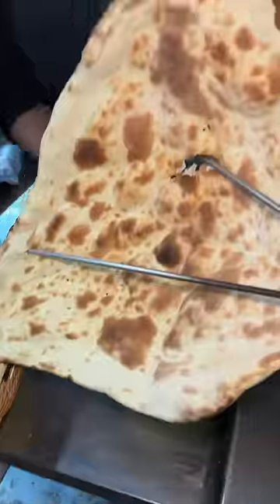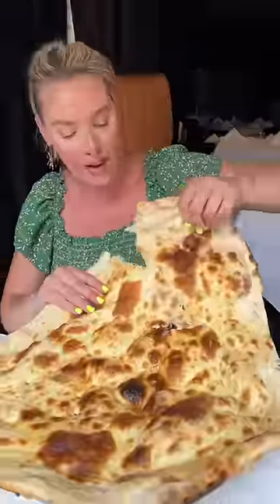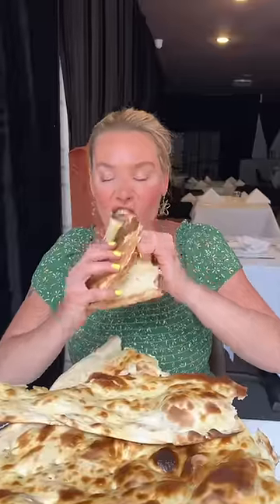It gets finished with some butter, and we are always blown away by the size of this naan. Tear off a giant piece and have yourself a time. And we're just getting started.